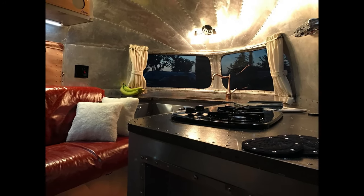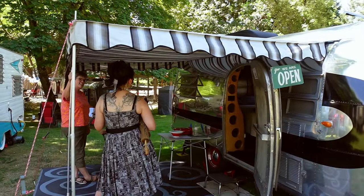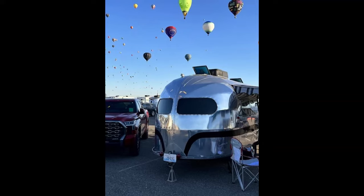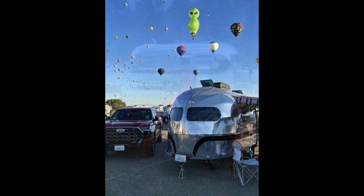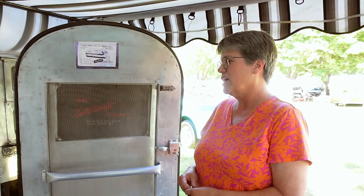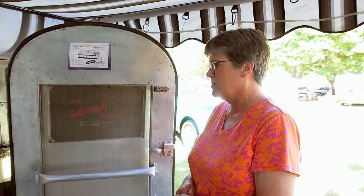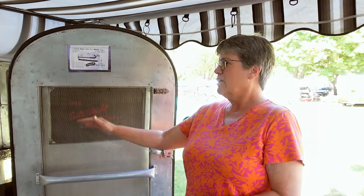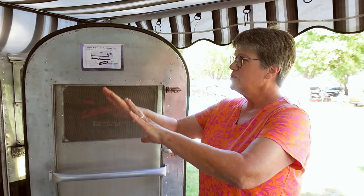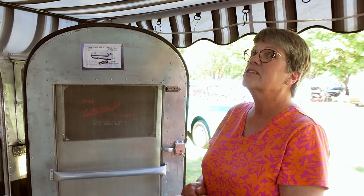Every year we would do part of the trailer, get it ready, go camping, and then in the winter we'd take it back down and do more — so we did it in stages. First he got it all ready with a nice torsion axle so it could really go down the road. Then we did a curved closet on the inside to have room for our shoulders, and that sort of was the basis that started the whole design for the trailer.